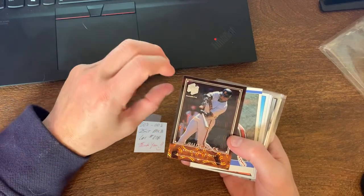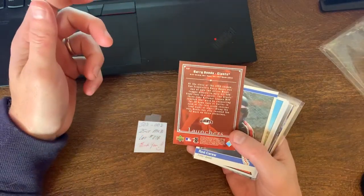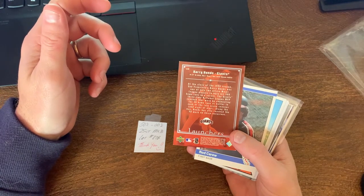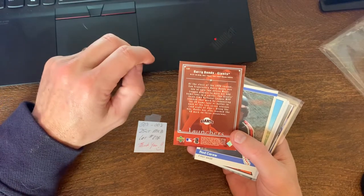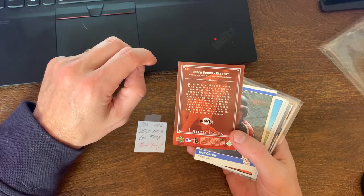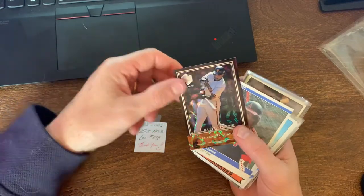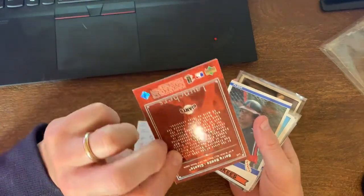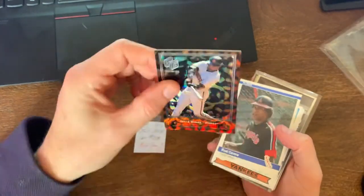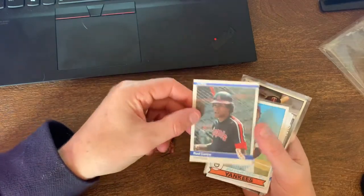First up, looks like we got a holo Griffix - I don't know what brand that is - for Barry Bonds. Oh, it's an Upper Deck insert card for '99. Not too bad. A little nicks on the side, the back corner is a little worn out, but a nice little insert card for Barry Bonds.